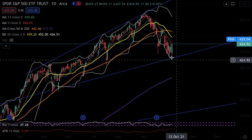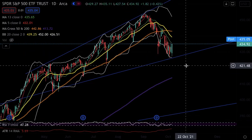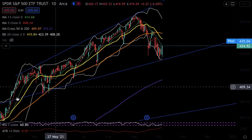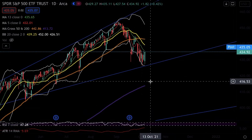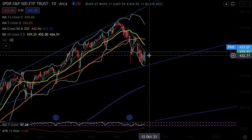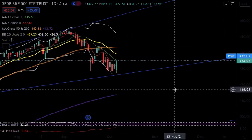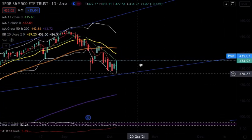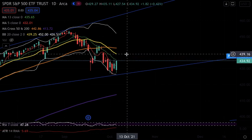We had a strong bounce off a critical support level that was a previous resistance level, continuing to confirm that the breakout back in April is still good, still legit. We also got multiple closes — two closes — above the five-day moving average. Price action is telling me it wants to head up higher and test the other resistance levels and moving averages.